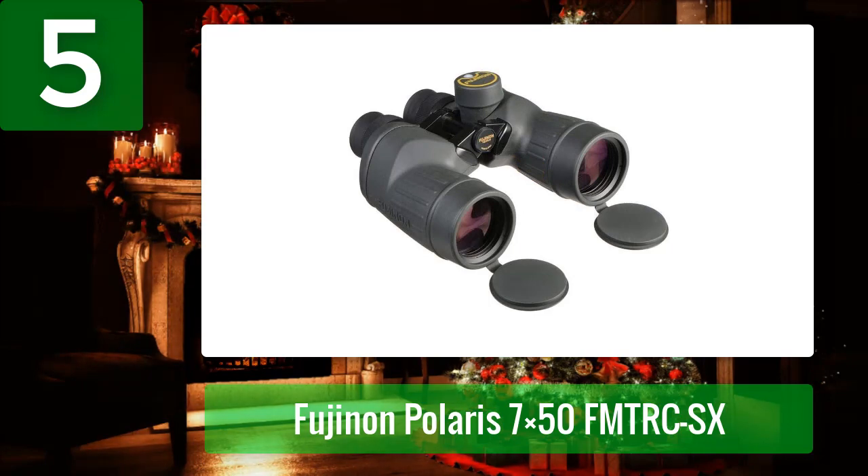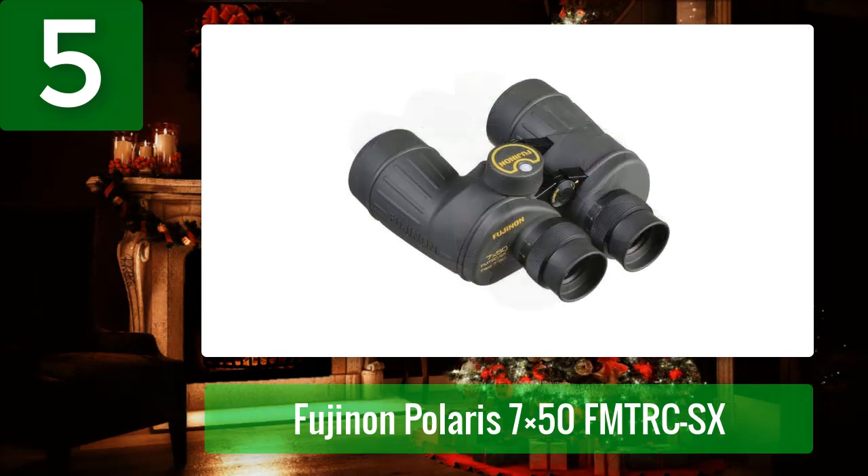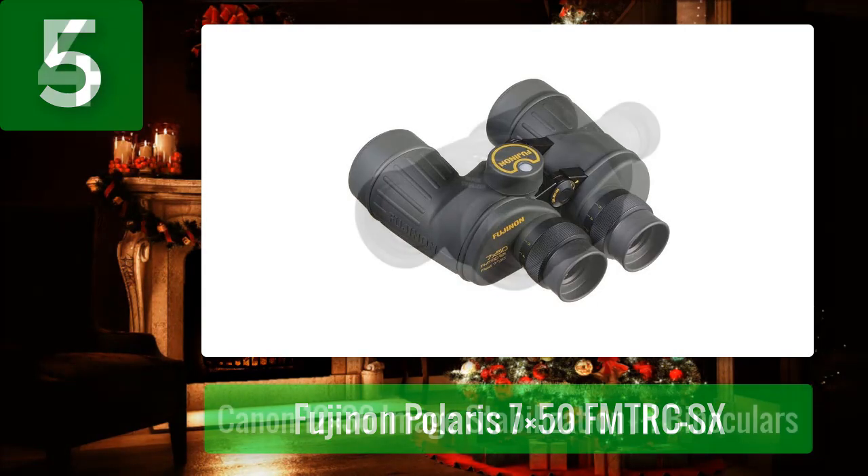This binocular has a 7.5 degree field of view and is nitrogen purged to be waterproof and fog proof. The optical surfaces are coated with EBC multi-coatings which produce amazing quality. It has an interpupillary adjustment range of 56 to 74 millimeters and a thick protective rubber armor covering all metal housing.